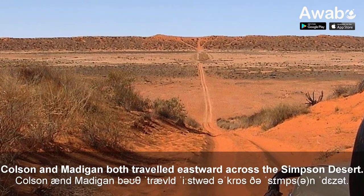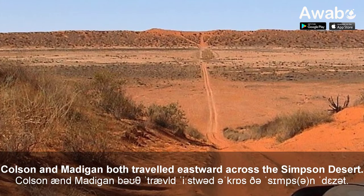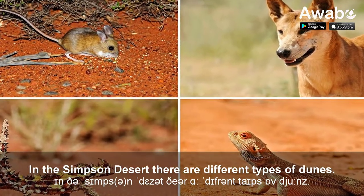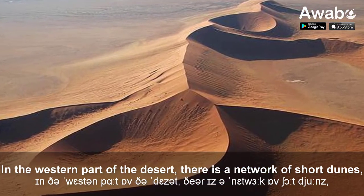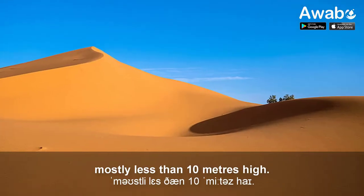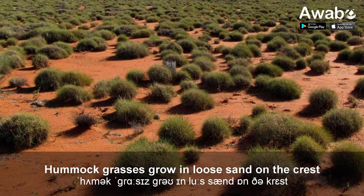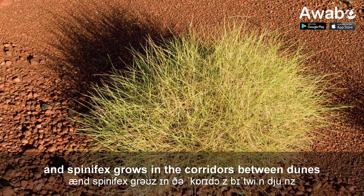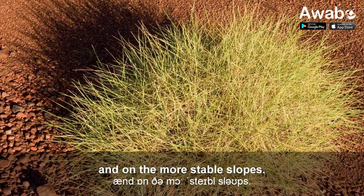Colson and Madigan both travelled eastward across the Simpson Desert. In the Simpson Desert there are different types of dunes. In the western part of the desert, there is a network of short dunes, mostly less than 10 metres high. Hummock grasses grow in loose sand on the crest, and spinifex grows in the corridors between dunes and on the more stable slopes.